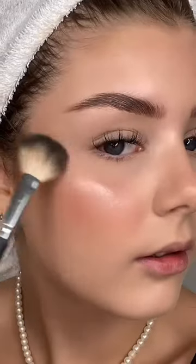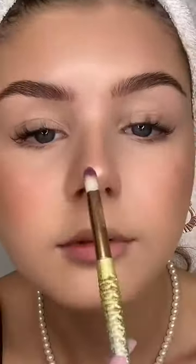I'm putting the Benefit Cookie highlighter on the highest points of my face — look at that glow! I am ready, and I'm wearing boots for once, which is a very rare occasion.